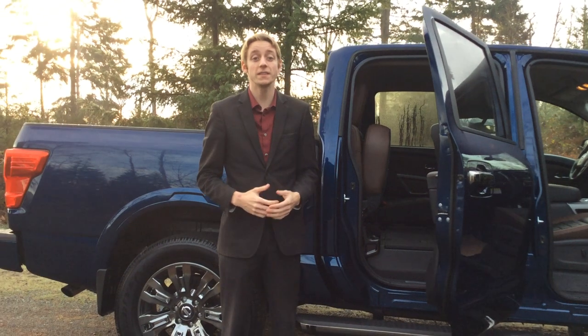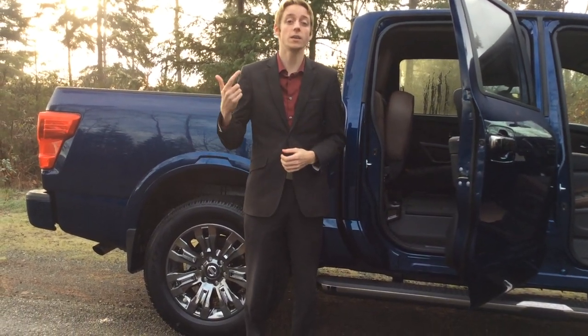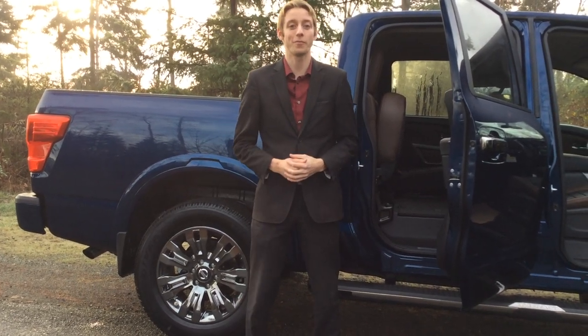If you want a little bit more information on these Nissan Titans, contact myself — my name is Colton. There's also Hayley, Colin and Russell here at North Island Nissan. Our number is 250-287-7272 and we look forward to hearing from you.